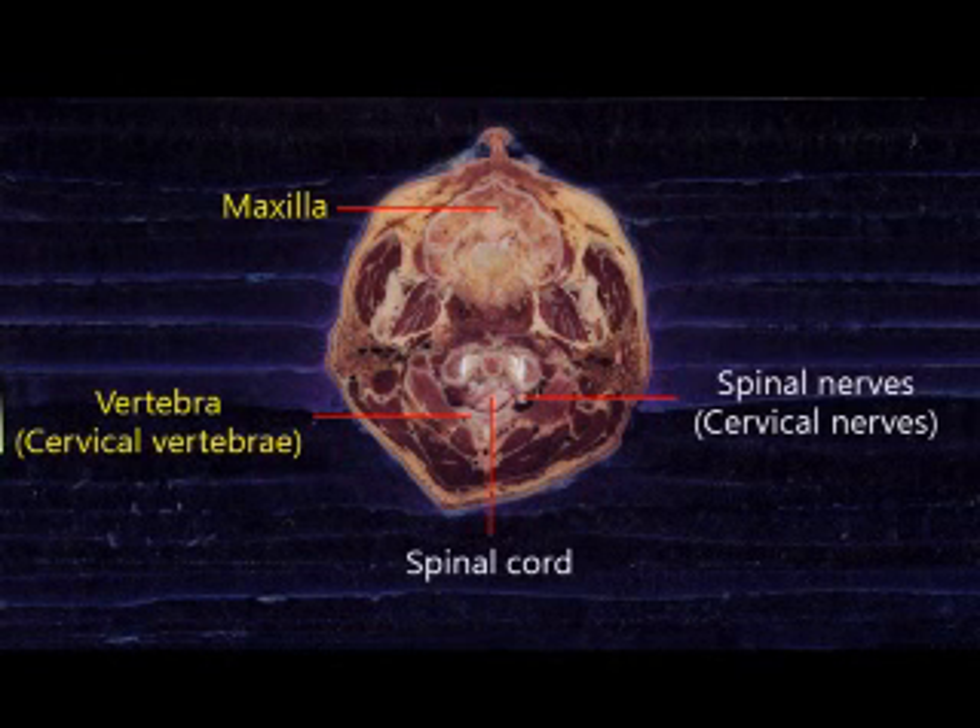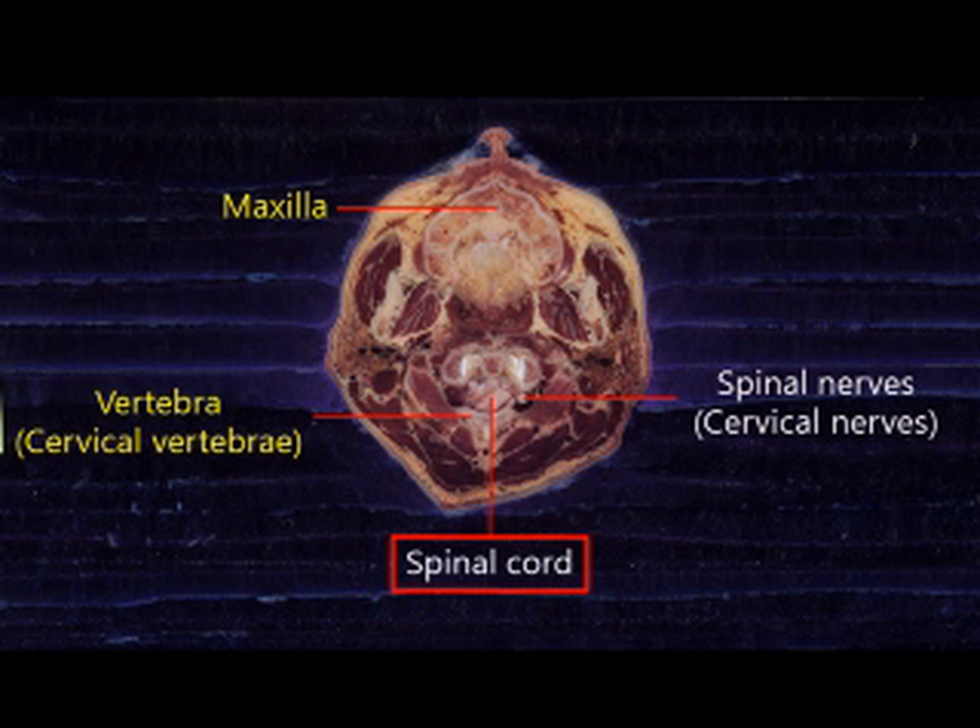Just like how the brain is in the skull, the spinal cord is in the vertebral column. Similar to how cranial nerves are made from the brain, spinal nerves are made from the spinal cord. The spinal nerves are named according to the vertebrae they pass. These include chest nerves, lumbar nerves, and sacral nerves.